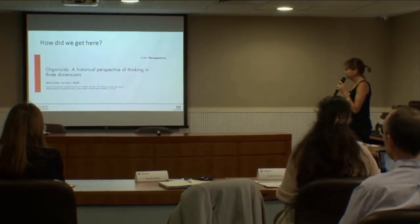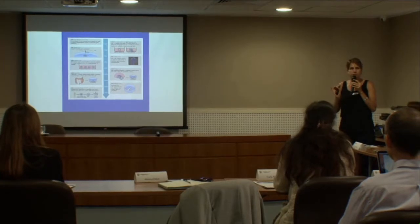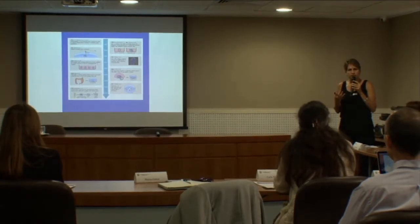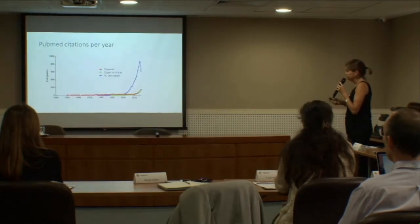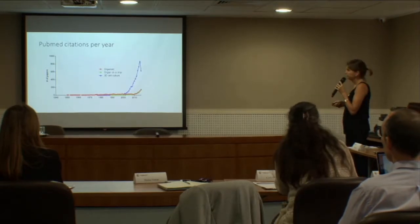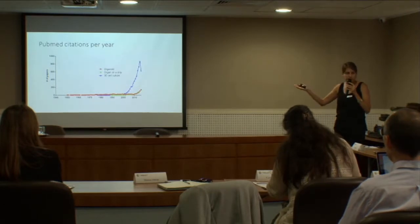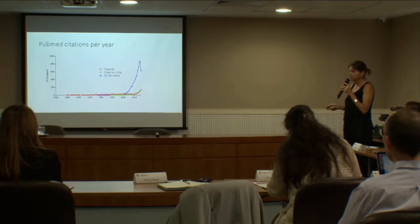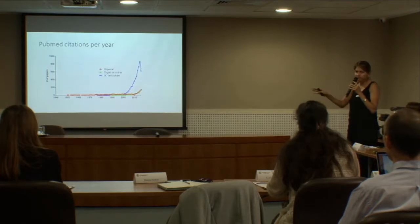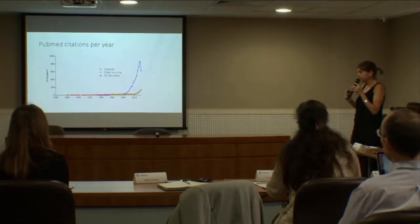I invite you to read our review. Looking at the number of publications per year in PubMed, you can see that this revolution has become mainstream only in the last 15 to 17 years. Before the year 2000, very few people were working in these fields. First there was a surge in 3D cultures, and as of 2010 we see a significant increase in papers containing the words organoid or organology.